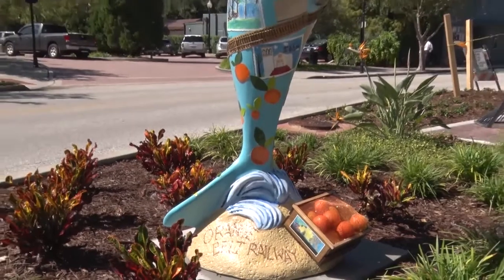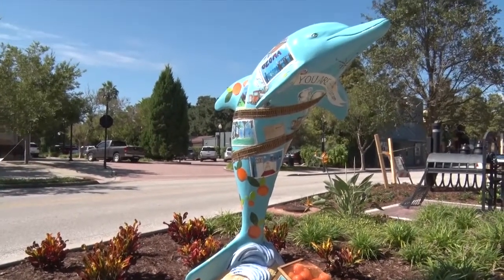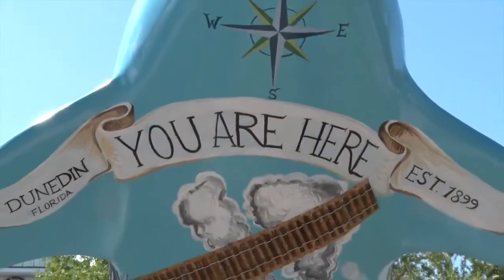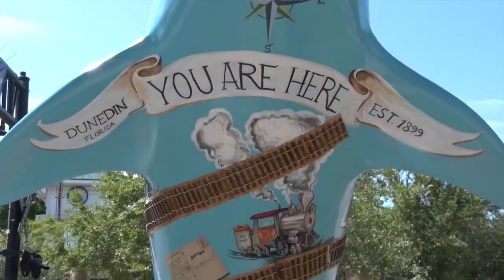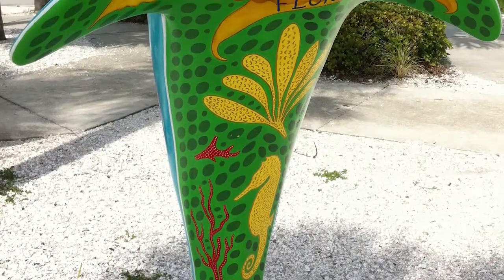We also want to encourage you to take a look at the new public art downtown to make your experience even better when you're walking. We have dolphins that have been donated and sponsored by Peter Kreuzinger and Cafe Alfresco — Bon Appetit. We have two dolphins: one right near the trail on Main Street, and another down by the marina near Bon Appetit.